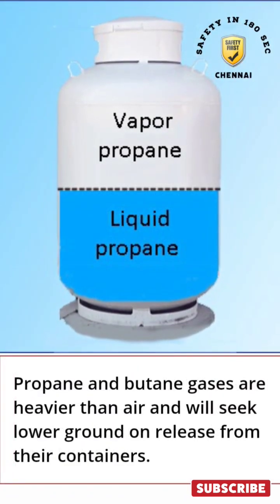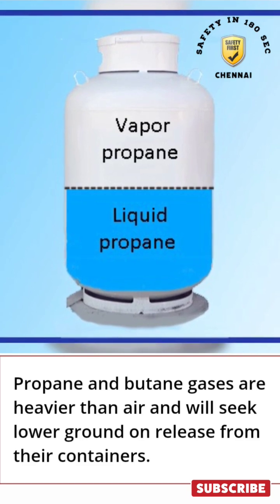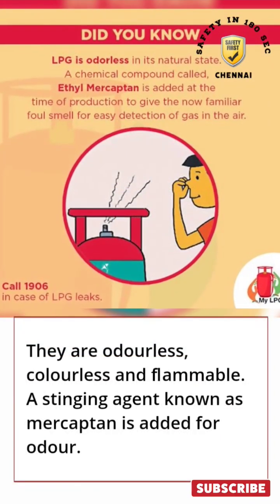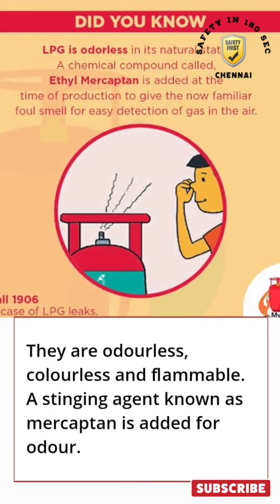Propane and butane gases are heavier than air and will seek lower ground on release from their containers. They are odorless, colorless and flammable. A stinging agent known as mercaptan is added for odor.